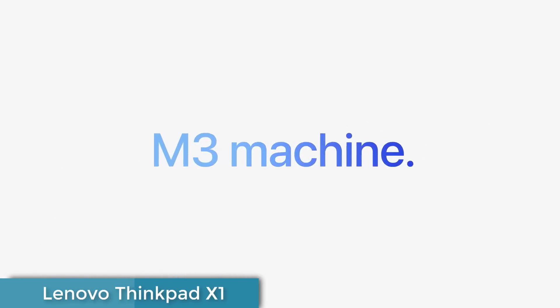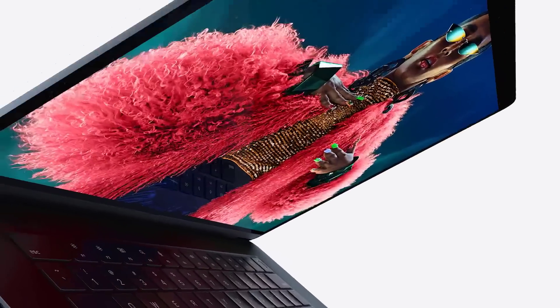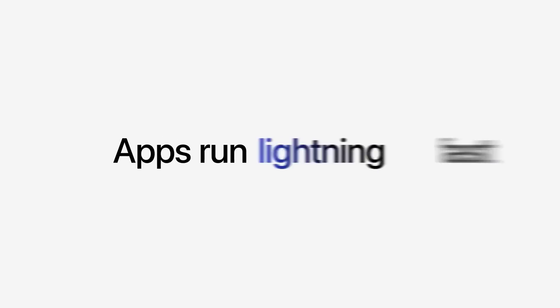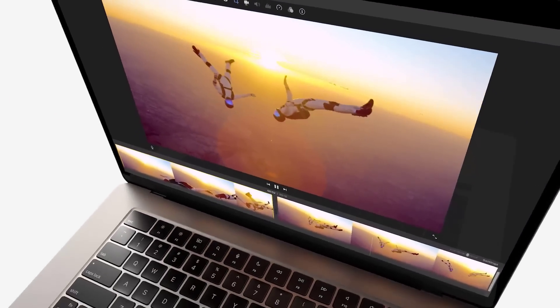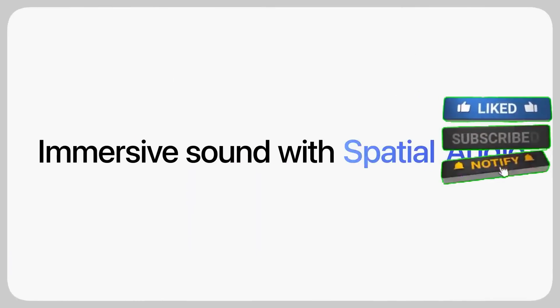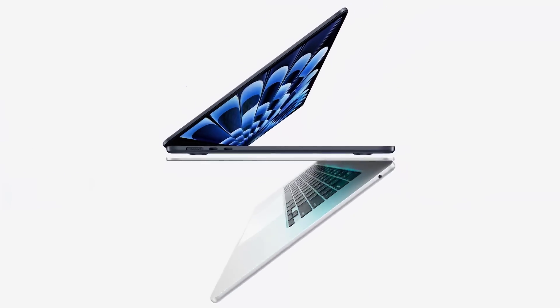Number 6: Lenovo ThinkPad X1 2-in-1 Gen 9. The Lenovo ThinkPad X1 2-in-1 Gen 9 stands out as a versatile and reliable business machine, combining flexibility with robust performance. Its two-in-one design allows you to switch seamlessly between laptop and tablet modes, making it a great choice for students and professionals who need a device that adapts to various tasks. Powered by an Intel Core Ultra 5 processor and 16GB of RAM, the ThinkPad X1 2-in-1 Gen 9 is well-suited for multitasking and business applications. The 14-inch WUXGA display is bright and easy on the eyes, with an anti-glare coating that reduces strain during extended use. Despite its slim design, the laptop manages to pack in an impressive array of ports, making it highly functional for a wide range of tasks.